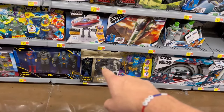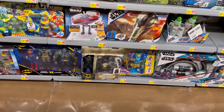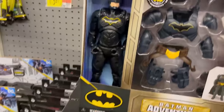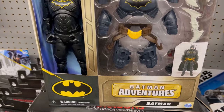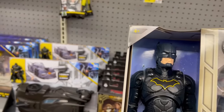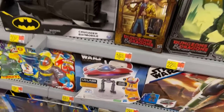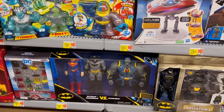If anybody uses Ibotta, there was a five-dollar-off coupon on that Batman Adventures Batman — not sure if it's still on there. The Batman looks all right, not great, no light-up features or anything, but kind of get a Bale Batman vibe from him in the suit except for the head. That three-pack will be a pickup at some point — trying to play the long game once Spin Master stuff hits clearance.